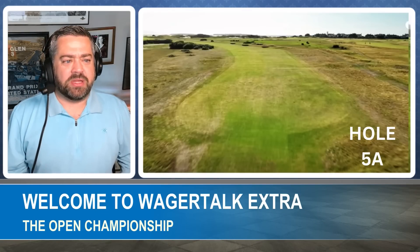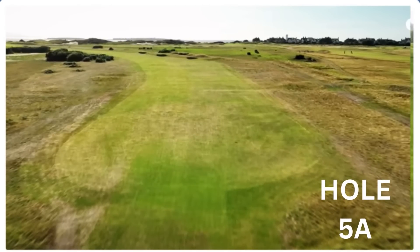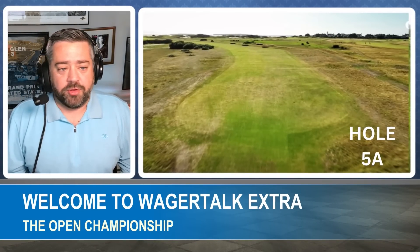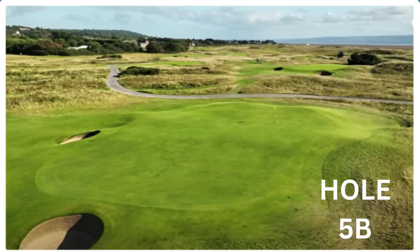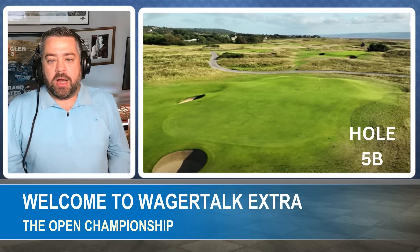Hole five is my guess for the easiest hole on the course — a 520-yard par five with not much defense. Birdie is a must; I'm guessing the winner plays this hole at minus three or better. It bends to the left, so players who can play right to left have an advantage. With no wind, there's absolutely no defense here. The rain will make the greens receptive, so players can control spin. If you walk off this hole with par, you've given a shot back to the field.